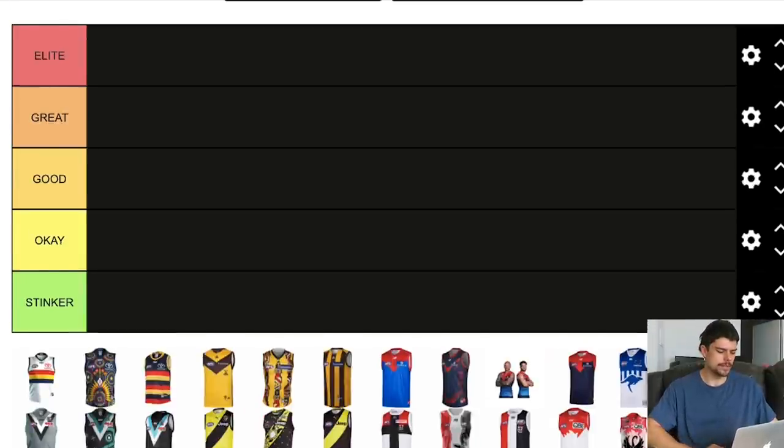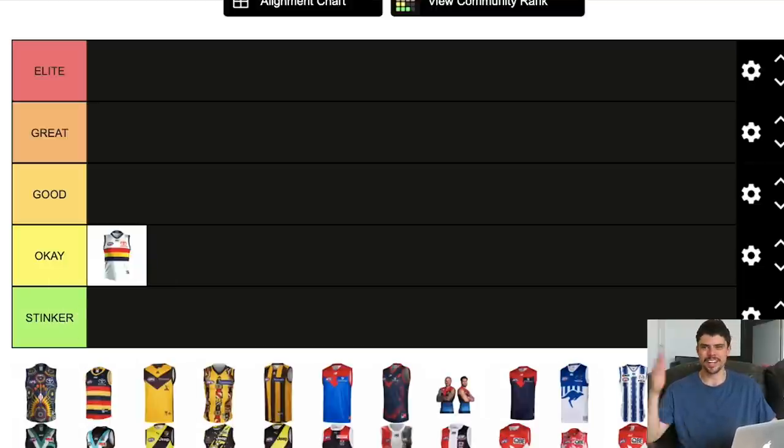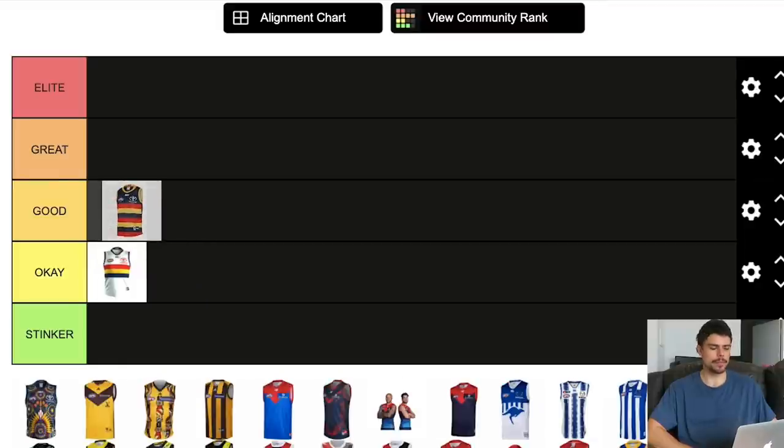Like most tier makers, I'll get my original rankings in and then see if I want to swap them around. Adelaide's clash jumper — I think it's an okay jumper. I don't really like clash jumpers generally. It's tough to compare clash jumpers to normal jumpers, but I think Adelaide's clash is okay. Their home jumper, on the other hand, I think is a good or even great jumper — I'll put it in good for now and see where other teams come up.